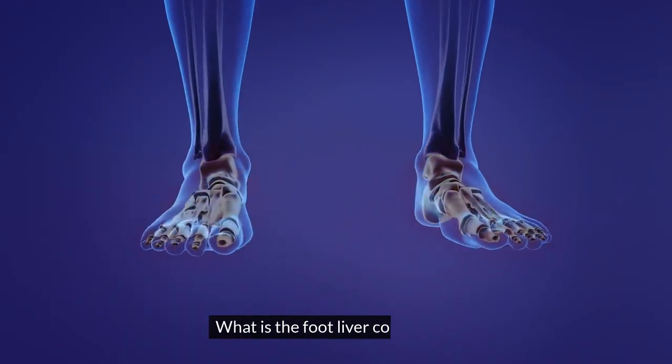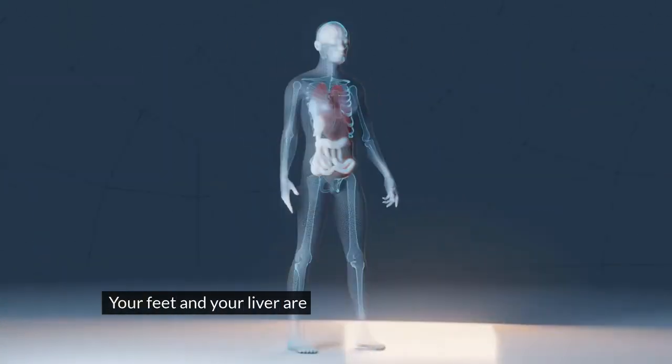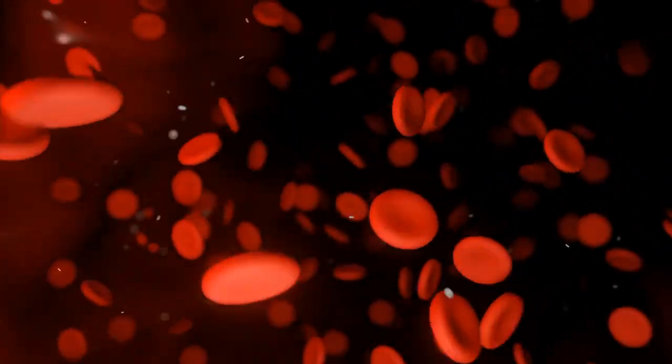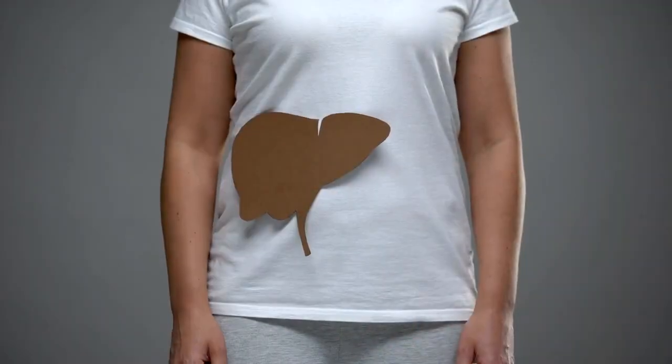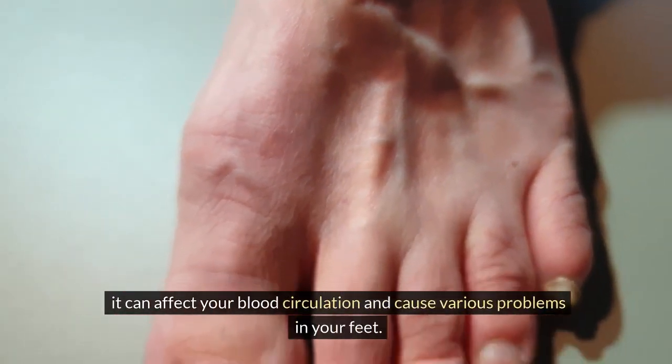What is the foot-liver connection? There is an intriguing link between your feet and your liver. Your feet and your liver are both part of your body's circulatory system, which transports blood and nutrients throughout your body. But when your liver is damaged, it can affect your blood circulation and cause various problems in your feet.